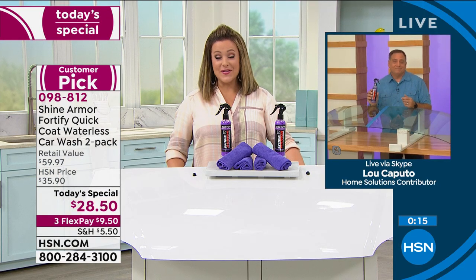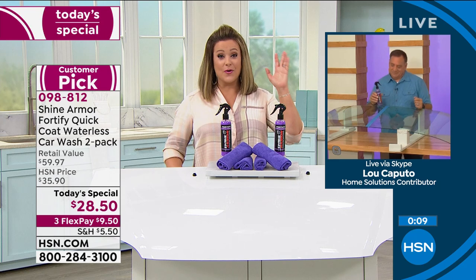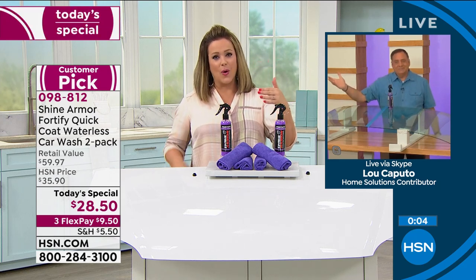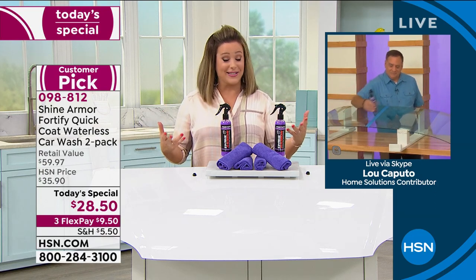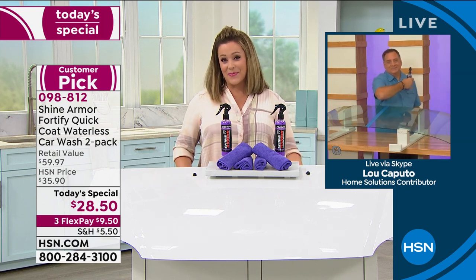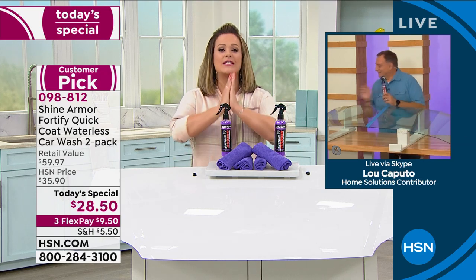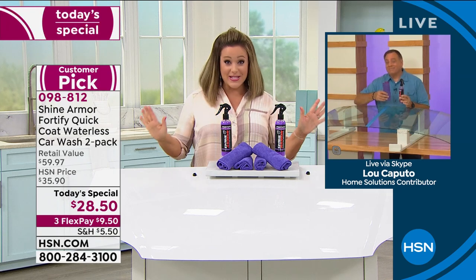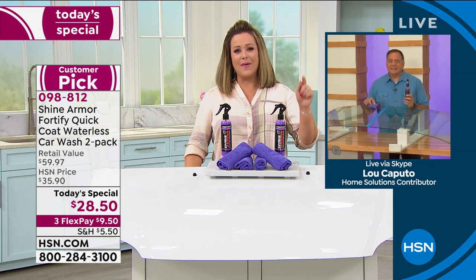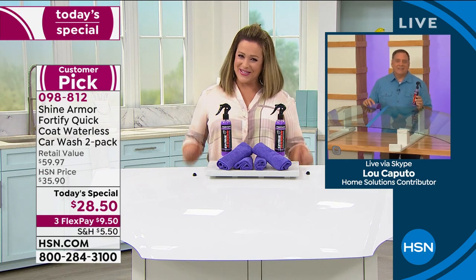Around the world this is one of the most highly rated waterless washes. We couldn't believe the reviews — whether here or on that other website, it is review after review on the magic that is this product. I think you're really going to love it — I am obsessed. It might be one of my new favorite products. Item number 098812 — less than $10 to get it home on a credit card flex pay. If you have a car, trust me, you're going to love this. Don't be embarrassed driving around in a filthy car — that never has to happen again.